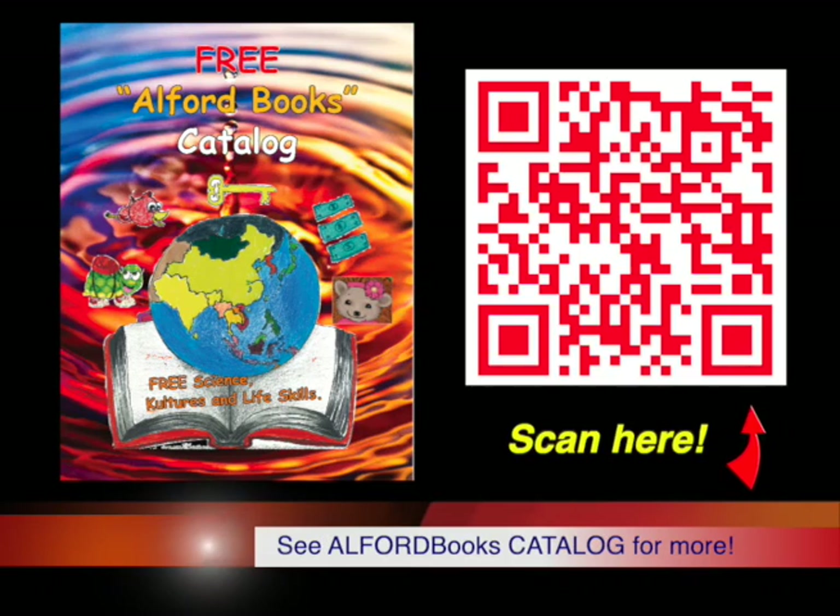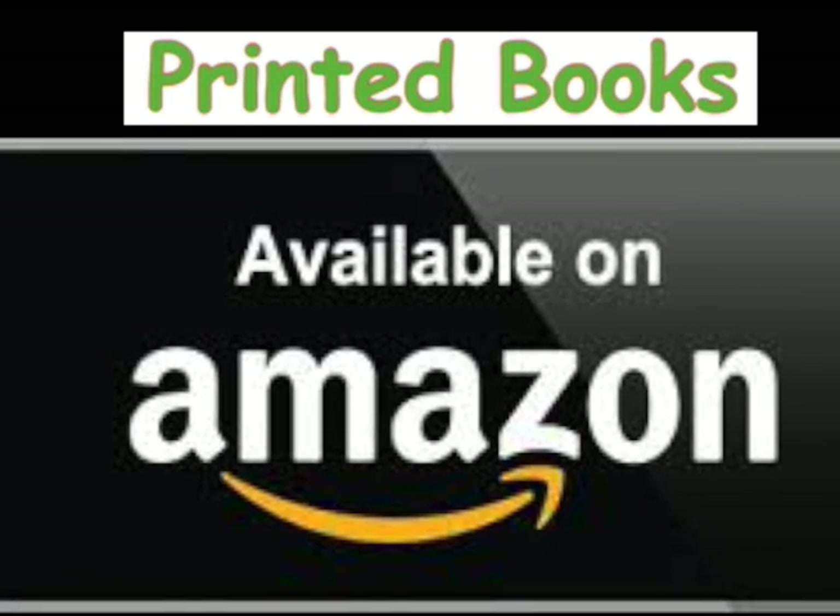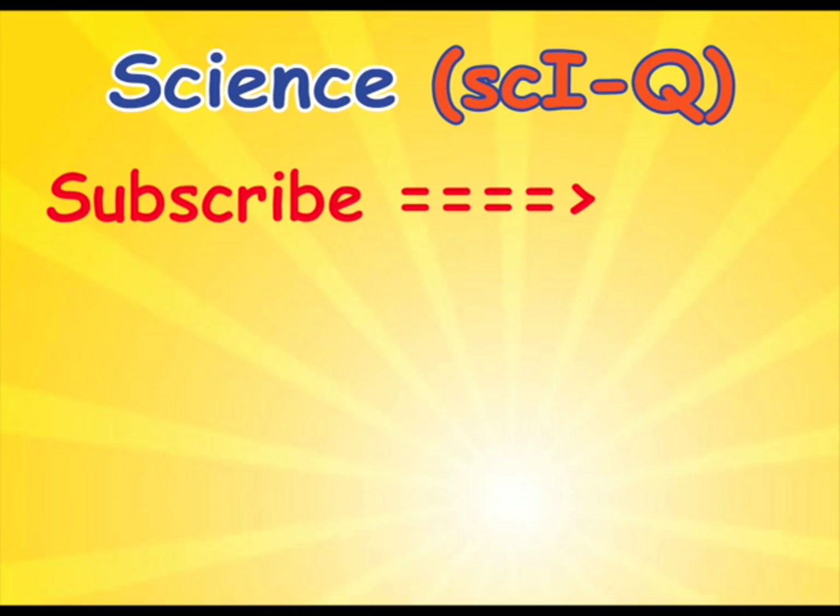See the catalog for more Alfred books. Printed copies are also available on Amazon. Over 4 million free Alfred e-books and videos have been downloaded.